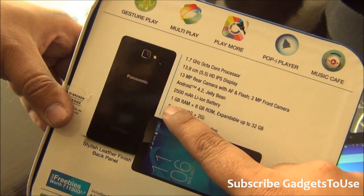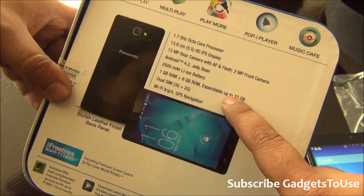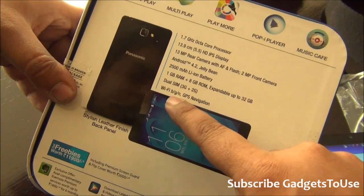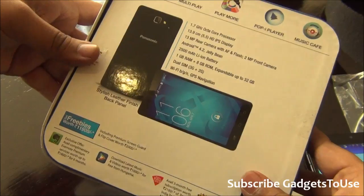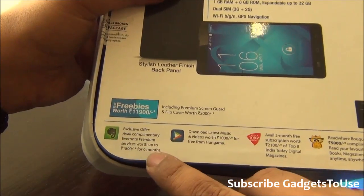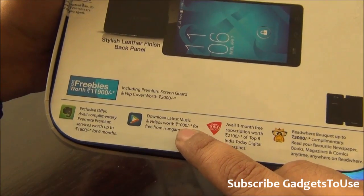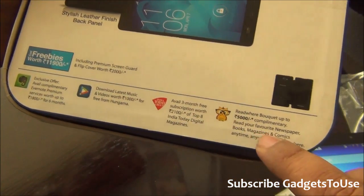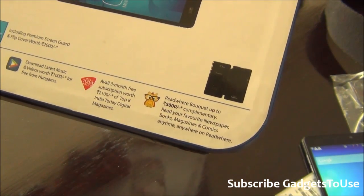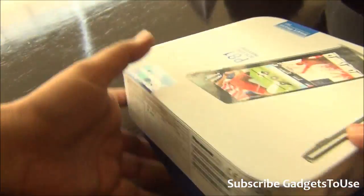The device runs Android 4.2 Jelly Bean, has a 2500mAh lithium polymer battery, 1GB of RAM, 8GB of internal memory, a micro SD card slot, and is a dual-SIM phone with the first SIM supporting 3G, plus Wi-Fi and GPS. Premium offers include six months of Evernote premium, video downloads worth 1000 rupees from Hungama, an India Today offer, and a free newspaper and magazine reading app.